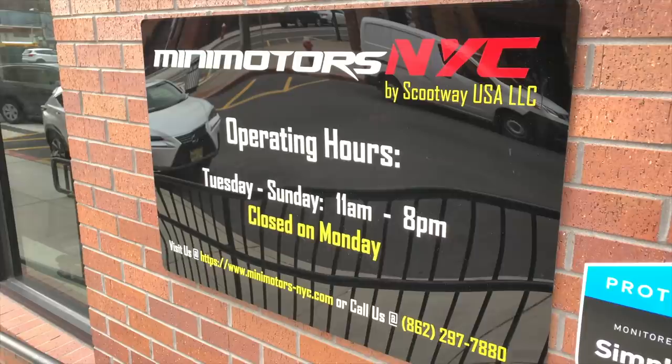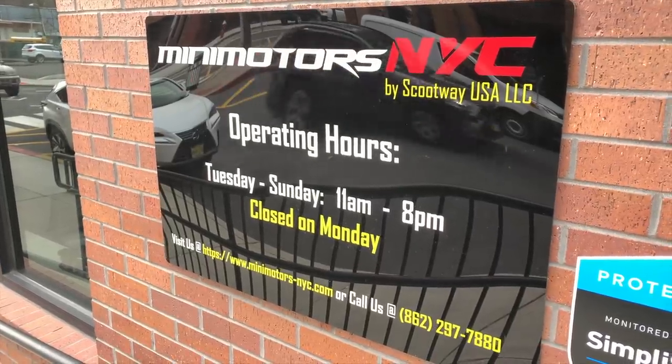I just left Minimotors New York City today and got to check out some really cool e-scooters I had never gotten a chance to ride yet — the Dualtron. Everybody knows what these are because they're the coolest, probably most high-end e-scooters on the market. Super full-featured, very fast, very long range, and I had a really good time. Here are a couple highlights about what I got to experience today.